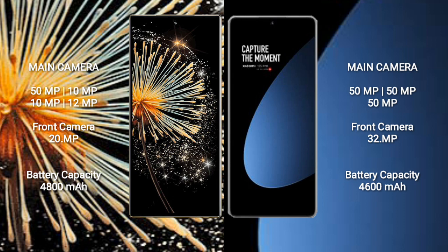Xiaomi Mix Fold 3 features a quad rear camera setup: 50MP, 10MP, 10MP, and 12MP, with a front camera of 20MP. Xiaomi 12s Pro features a triple rear camera setup: 50MP, 50MP, and 50MP, with a front camera of 32MP.